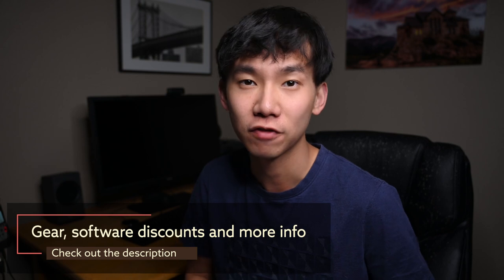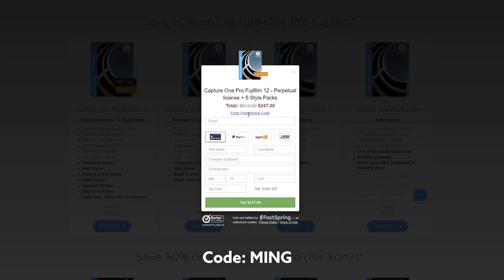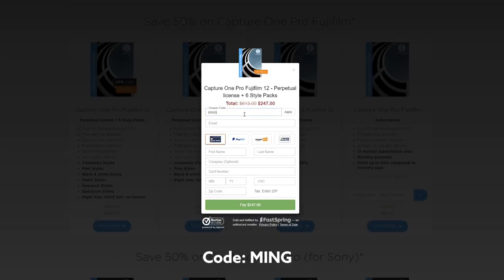If you are interested in Capture One, this is the last week to get Capture One for Fuji and Capture One for Sony for 50% less. Check out more information in the description below, and during the checkout, please use the code MING to support my YouTube channel. Alright, without further ado, enjoy the video.